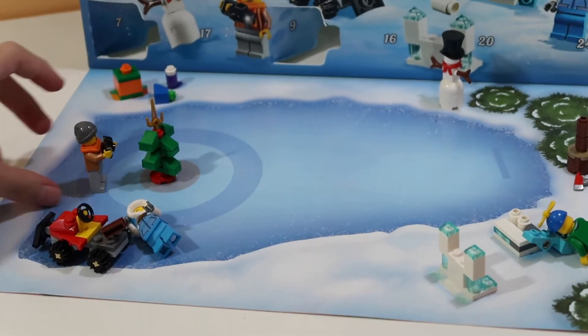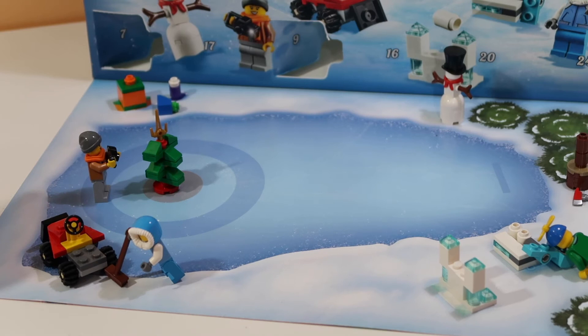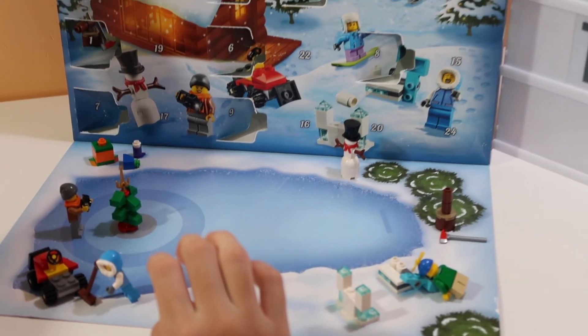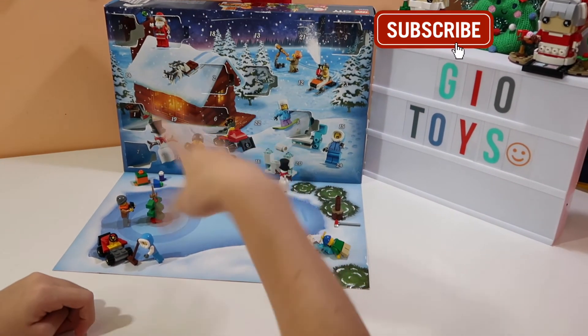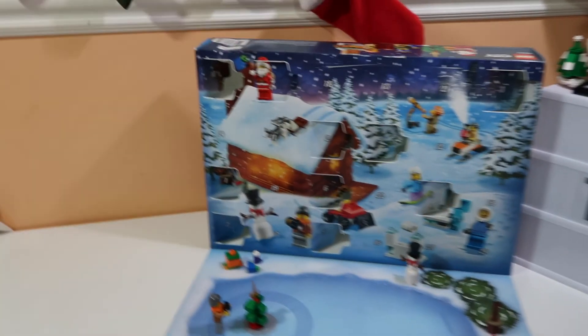So she's taking a picture of the Christmas tree. If you like this video and want to see more videos like this, make sure to like and subscribe. Goodbye guys, see you on day number 11, which is the wolf. Bye!